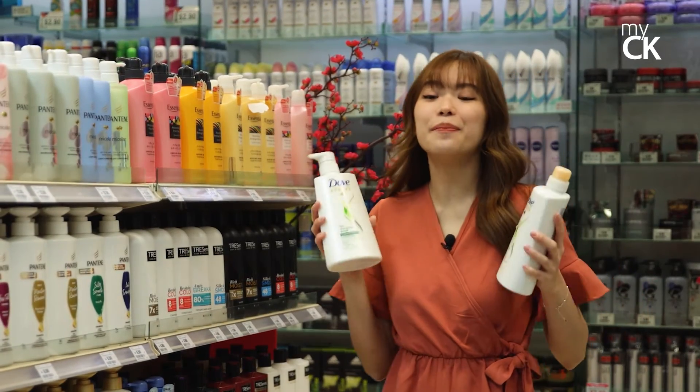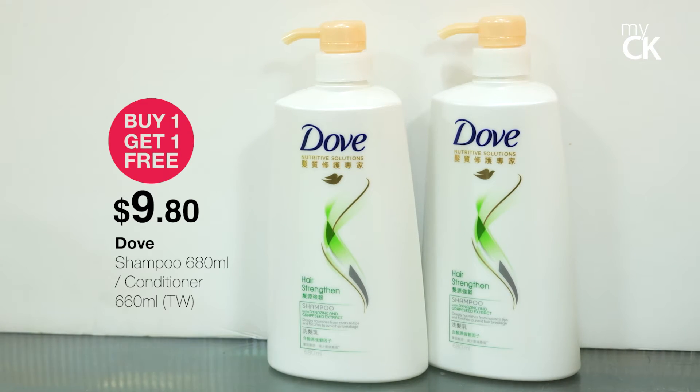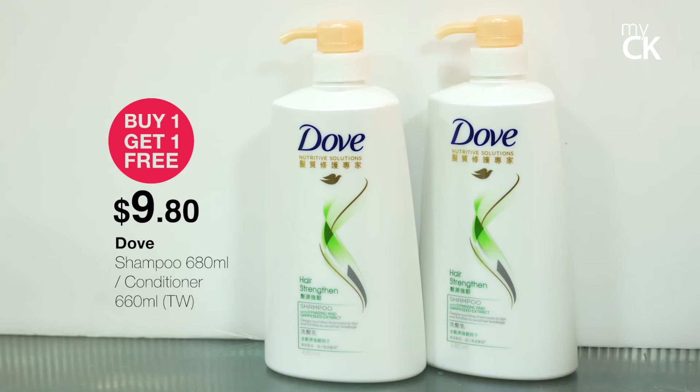Don't miss out on this amazing deal — MyCK is running a buy one get one free for the Dove shampoo and conditioner at $9.80.